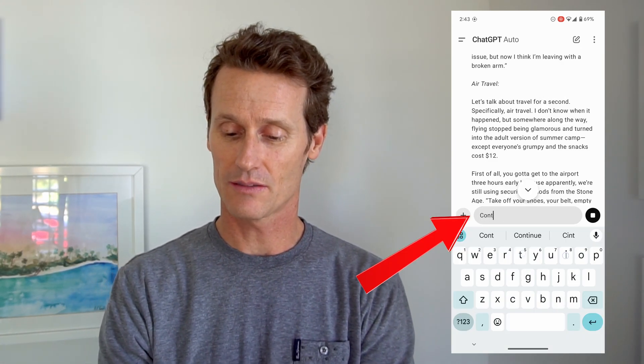If you just type in 'continue' and click it, it just continues writing. So you can say 'continue', '500 words', '4,096 characters', or just put in the word 'continue', and it'll keep typing. That's one way you can get more than 500 words.